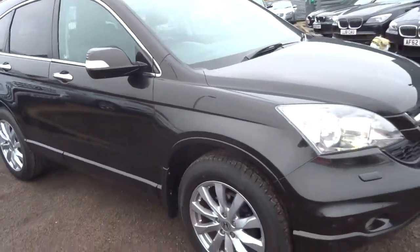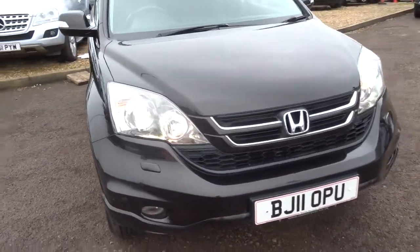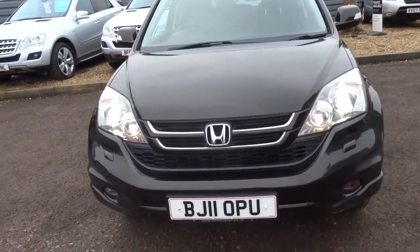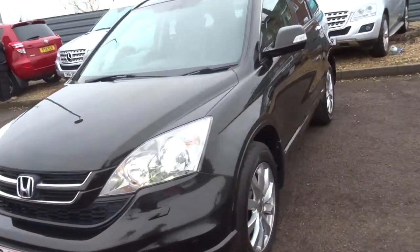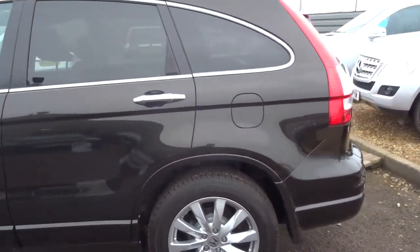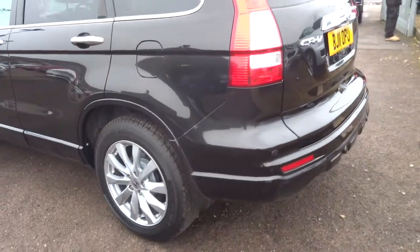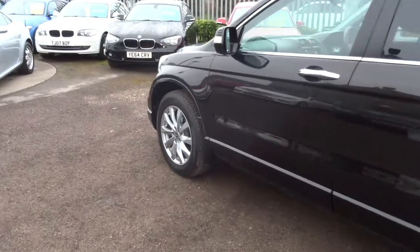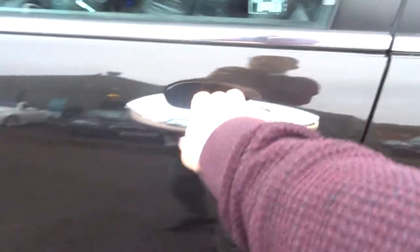It's just over 76,000 miles. We give you three months or a thousand mile full parts and labour warranty as standard. However, you can extend that up to four years — 300 or 500 pounds a year depending on the level of cover you wish to take out. If you're looking for finance we can help you with that, with very competitive rates. We've got a part exchange? No problem, we can help with that as well.